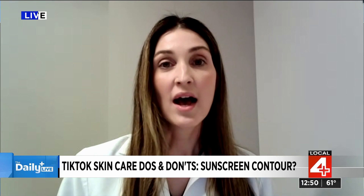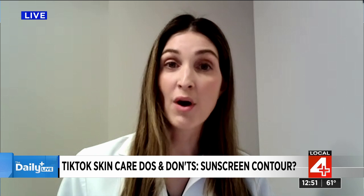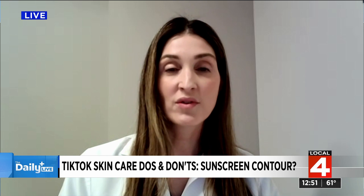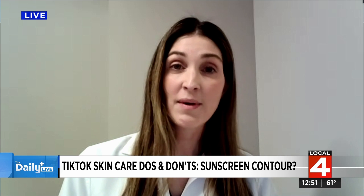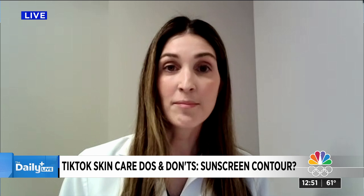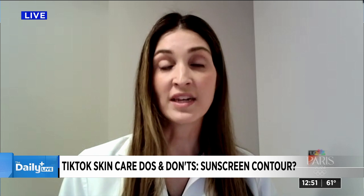Some things to warn people against: sunscreen contouring and teenagers using retinol. Sunscreen contouring is when people apply sunscreen to certain portions of their face to get a tanning response in the areas you would typically contour. Sunscreen is really the most important thing we can do — a tanning response is damage to your skin and something that can't be reversed. We recommend sunscreen all over. There are great options for contouring, whether cosmetics or sunless tanners, that are much safer than UV damage caused by the sun.